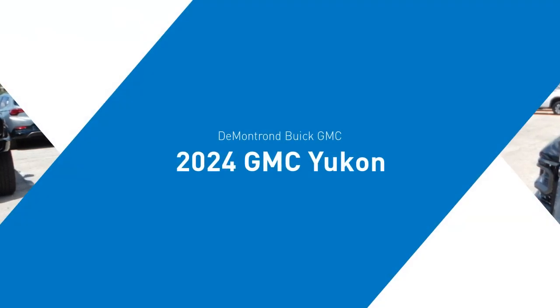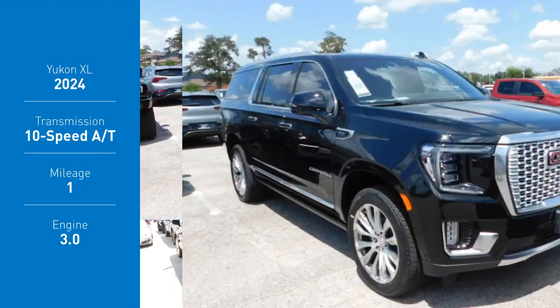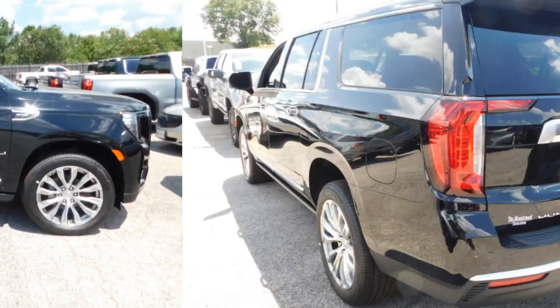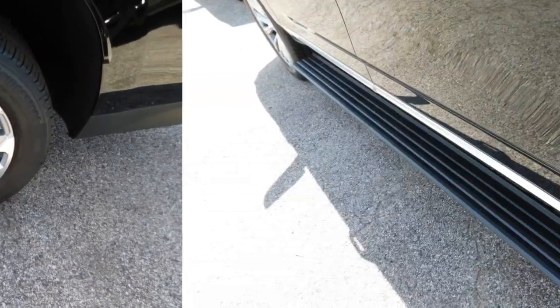You are going to love the 2024 Yukon XL. GMC Yukon XL is a great choice for families who need a full-size SUV with maximum seating. The looks don't hurt either. This vehicle has less than 100 miles.